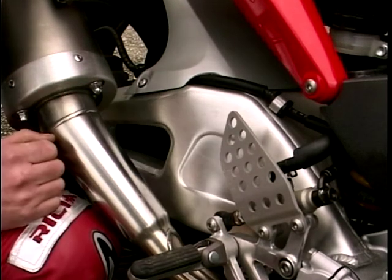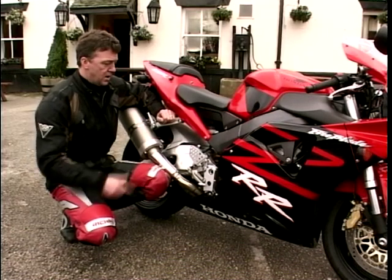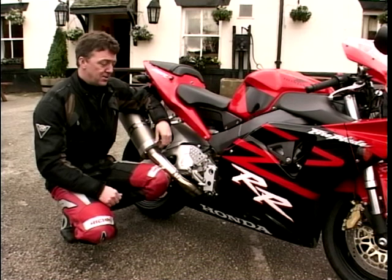Look at this racing-style swingarm. Beautiful thing, it's a work of art. It is actually lighter than the one they used last year, but somehow they've managed to make it stiffer and stronger. Other changes are not so obvious - little things like the spring on the rear shock. Would you believe that is actually lighter than before?